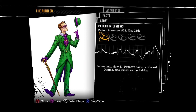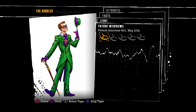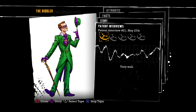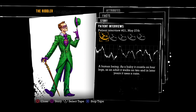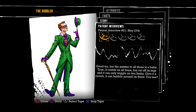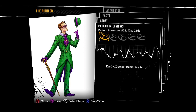Patient Interview 21. Patient's name is Edward Nygma, also known as the Riddler. Edward, Warden Sharp tells me you've been leaving threatening riddles scrawled on the asylum walls, again. One would have to be severely paranoid to read threats into harmless riddles, Dr. Young. May I test you with one? What is it that walks on four legs, then two legs, and finally three legs? A human being — as a baby it crawls on four legs, as an adult it walks on two, and in later years it uses a cane. Good try, but the answer to all three is a baby: it crawls on all fours, but cut off its legs and it can only wiggle on two limbs. Give it a crutch, it can hobble on three. That's horrible. How can you even joke about that? Easily, doctor — it's not my baby.